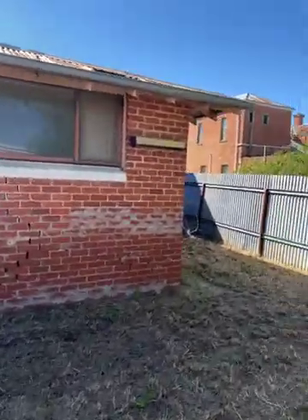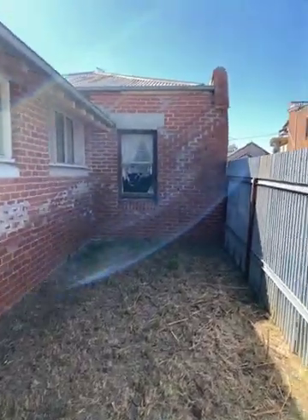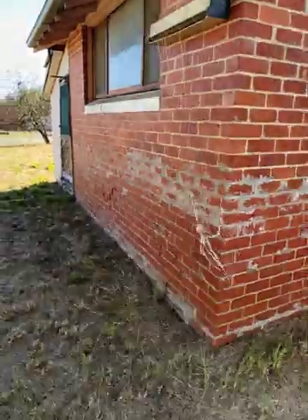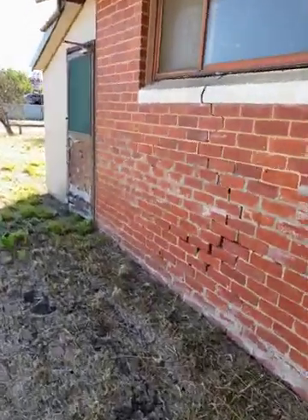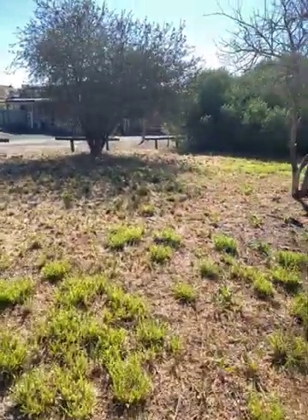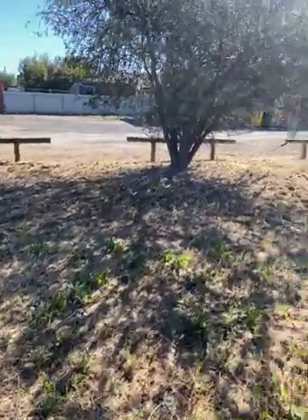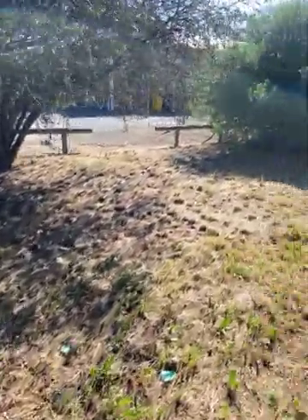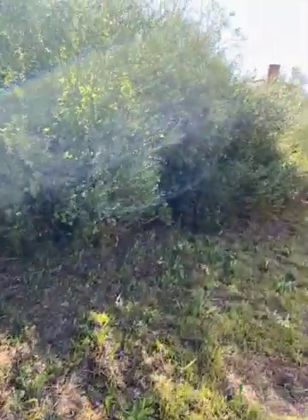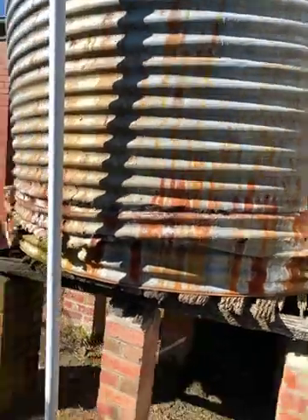Have a bit of a walk around the building and show you the general condition. This is right in the heart of Main Street in Minyip. There's some pine railing fence there — that's the boundary. These bushes here have taken over. Might be up for a new rainwater tank too, I reckon.